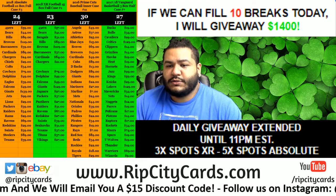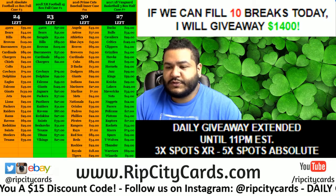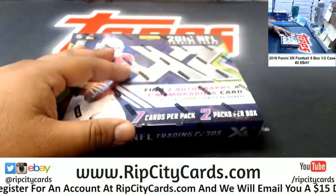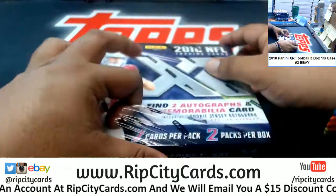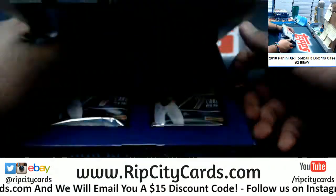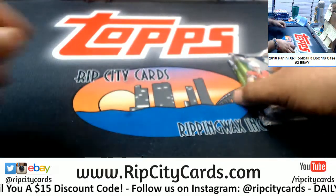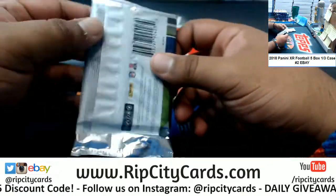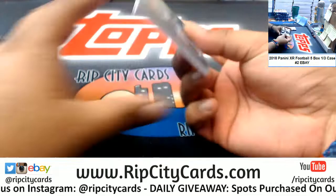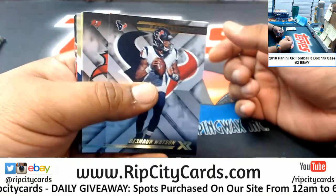What up y'all, time to do our last eBay break of the night. We have 2018 XR Football, five bucks break number two for eBay. It's been brought to my attention that in XR Football there is a case hit, and the case hit is a one-of-one auto, which to me is crazy. In each case there is one one-of-one auto — very interesting. We did five boxes out of this case earlier, there are still five other boxes left because it's 15 boxes per case. Let's see what's in this one, good luck everyone.